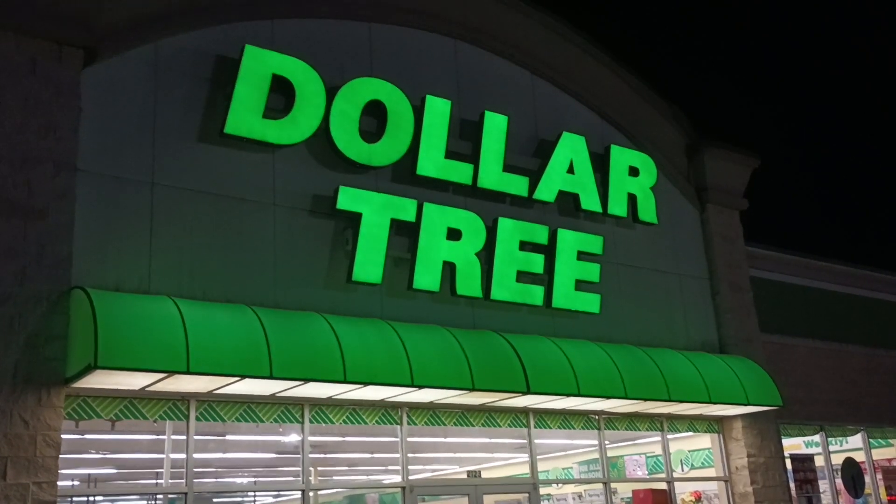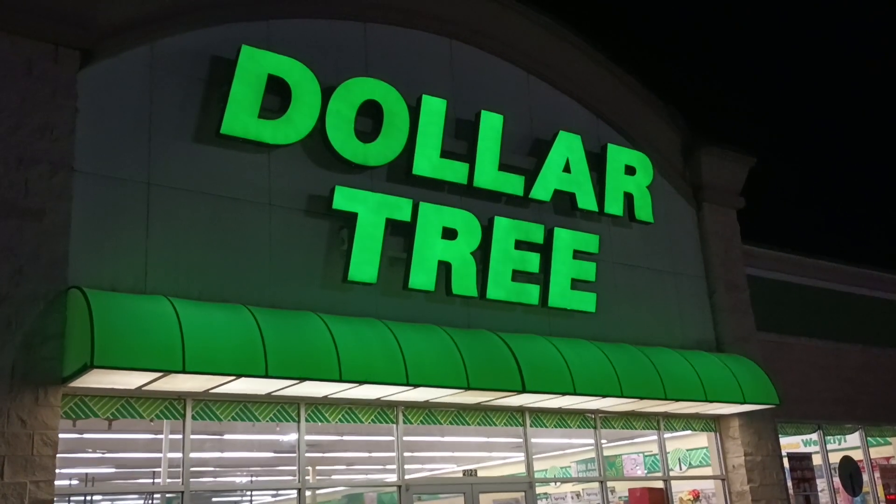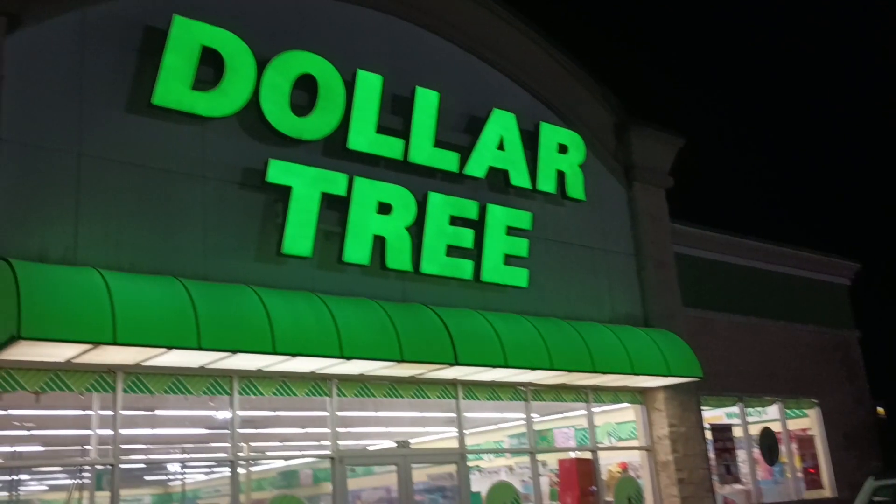Hey everybody, it's Vlog So Hard. We're at the Dollar Tree World here in Chiefland, Florida. Let's freaking go.